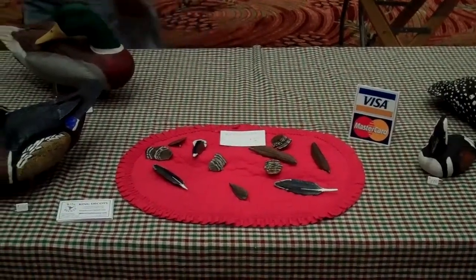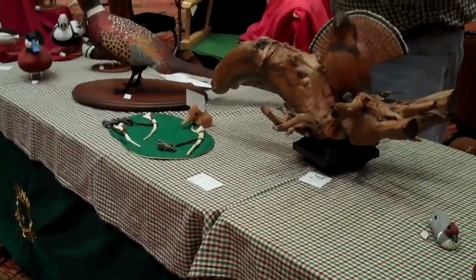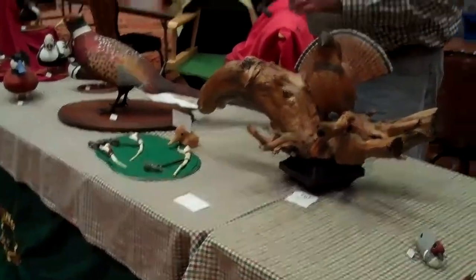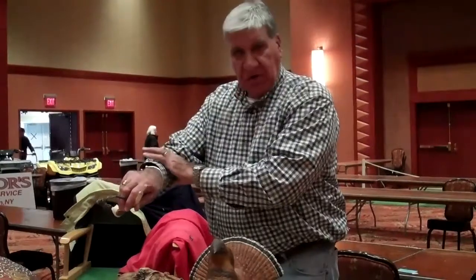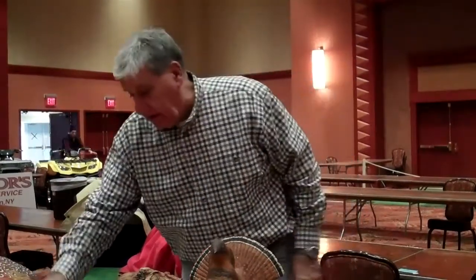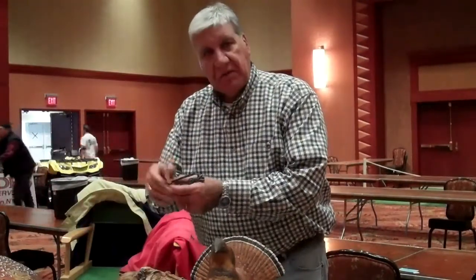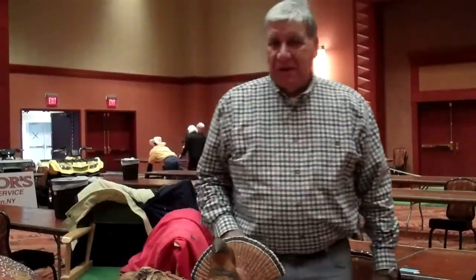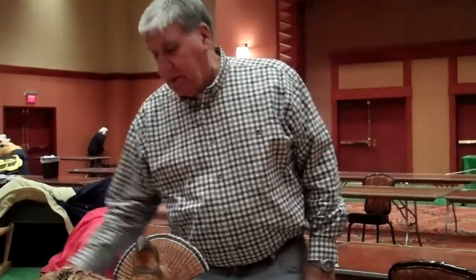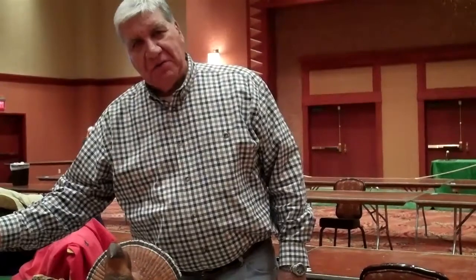I also have unique turkey calls. They're made from the wing bone of a turkey — three bones, just like a human arm. One bone up here and then two bones here. Turkey's essentially the same thing. You take the wing bones, cut out the ends, ream out the marrow on the inside, boil them up, get that stuff out of there, clean them, paint them — so they look kind of nice. I get some compliments from hunters every once in a while who come to the table and mention they bought one, used it, and called in a bird or two. Nice feedback.